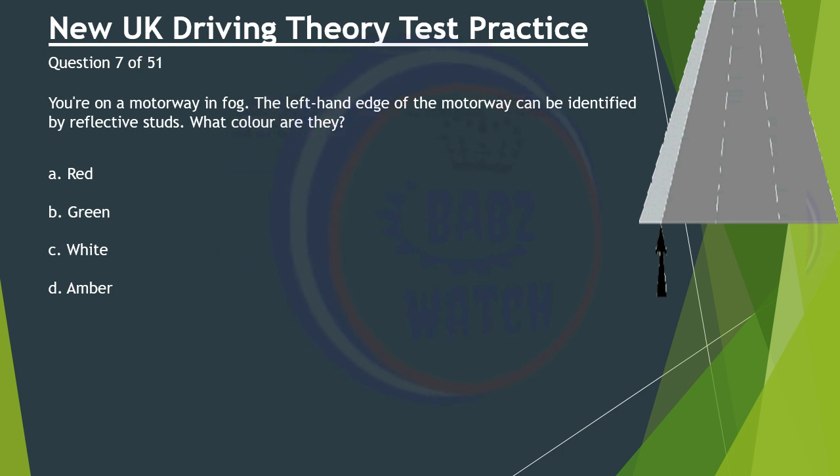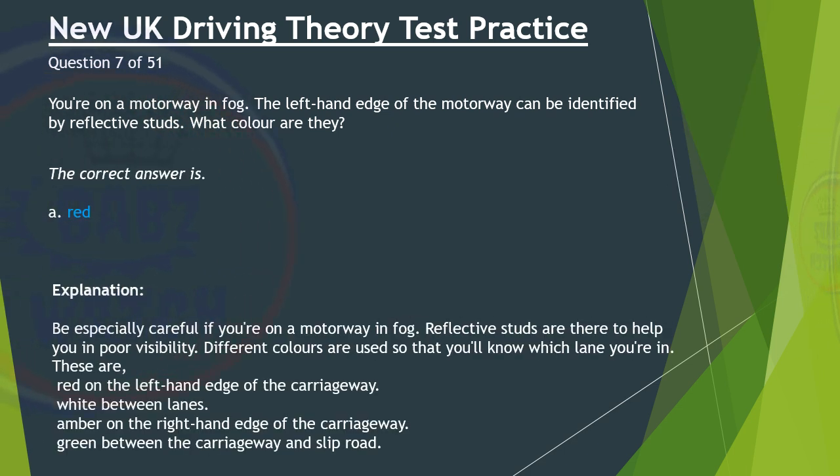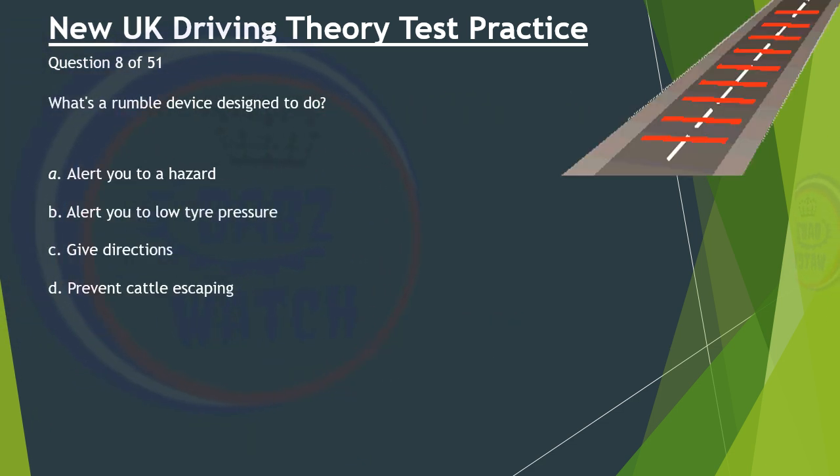Question 7 of 51. You're on a motorway in fog. The left-hand edge of the motorway can be identified by reflective studs. What colour are they? A. Red. B. Green. C. White. D. Amber. The correct answer is A: Red. Be especially careful if you're on a motorway in fog. Reflective studs are there to help you in poor visibility. Different colours are used so that you'll know which lane you're in. These are: red on the left-hand edge of the carriageway, white between lanes, amber on the right-hand edge of the carriageway, and green between the carriageway and slip road.